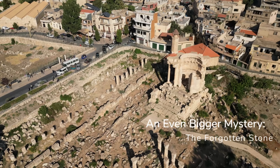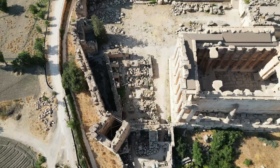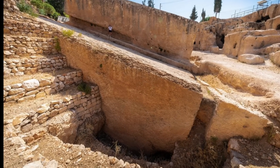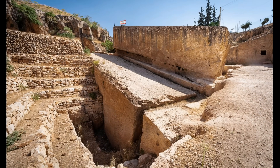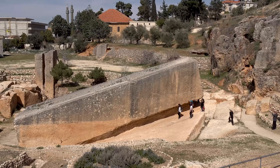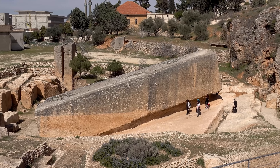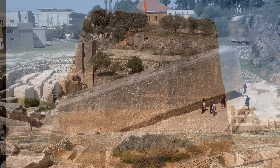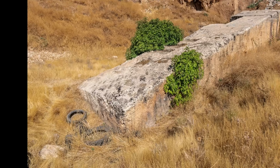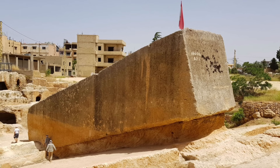Outside Baalbek, in the ancient quarry, three stones are even larger. In 2014, German archaeologists found something that changed everything — they call it the Forgotten Stone. It measures 19.6 meters long, 6 meters wide, and 5.5 meters high, and weighs between 1,500 and 1,650 tons — nine times heavier than an empty jumbo jet. It was cut from solid rock with tools that shouldn't have been able to do such precise work. The surfaces are smooth, the edges are clean. Someone knew exactly what they were doing.